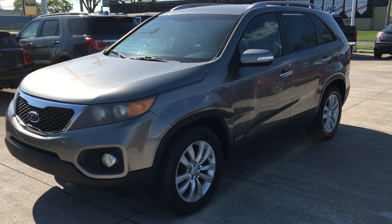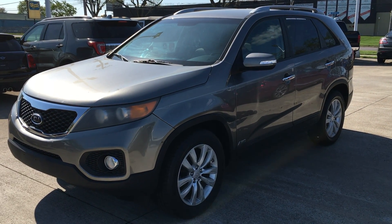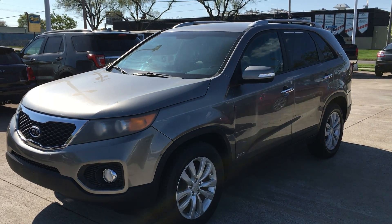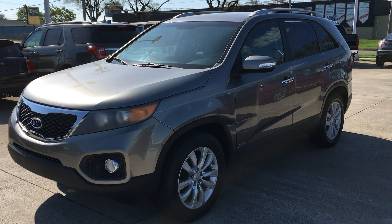Hi there, I'm Alex from Terry Hendricks Ford and this is our Kia Sorento. I'm just going to take a quick little walk-around video here for you to let you see the overall condition. I'm going to point a few things out to you as we go as well.